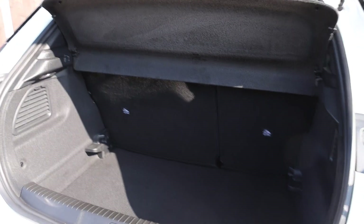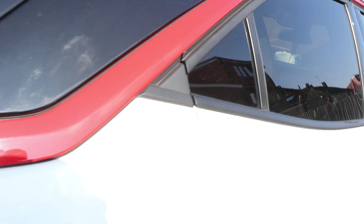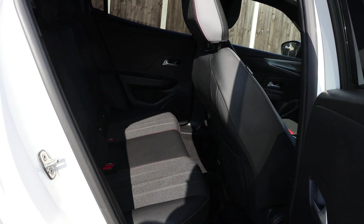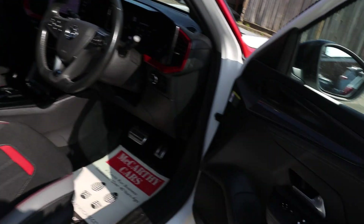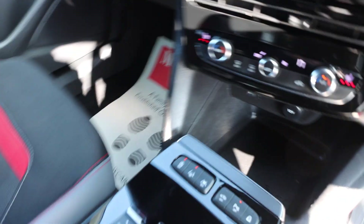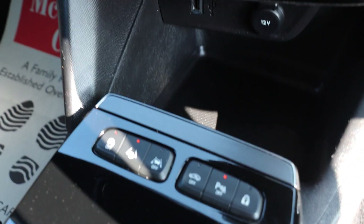Speed folding rear seats. ISOFIX — you can connect a baby seat. Auto headlights, automatic gearbox, has lane assist.